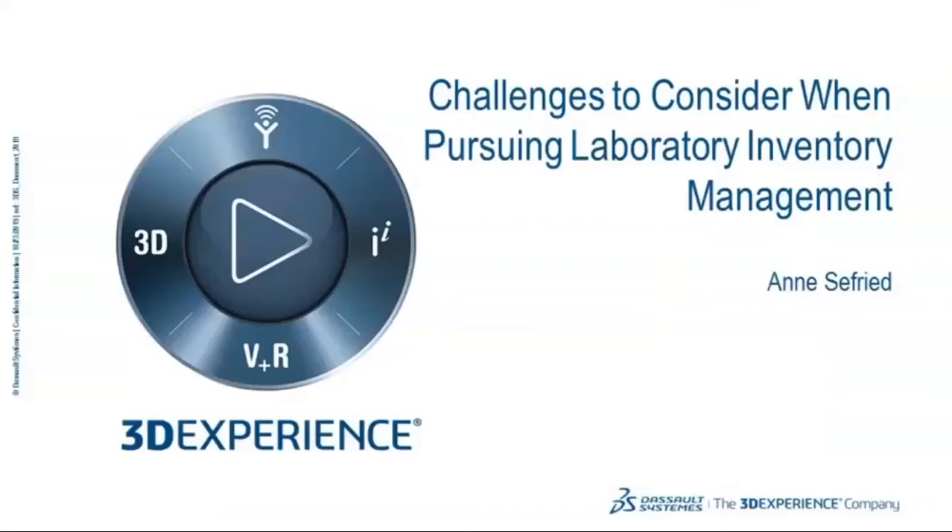Thank you, Kate, and thanks to everyone that has joined today. In picking out a topic for this presentation earlier in the year, I thought it would be helpful to go over some things that we've learned working through customers — what I've spent probably almost the last 15 years of my professional career working on, which is implementing inventory systems for specific laboratories.